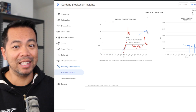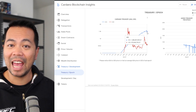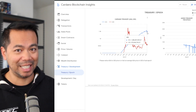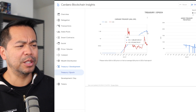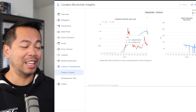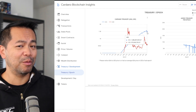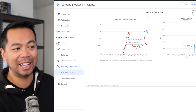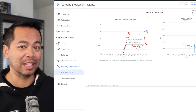Projects will be able to tap into this treasury to run brand new projects, marketing campaigns, or whatever it might be. We can tap into this as a community and start running the Cardano ecosystem itself. We've seen many other ecosystems like Polkadot run their governance this way, and I think we're learning a lot from other ecosystems — it's going to be exciting to see how governance rolls out on Cardano.